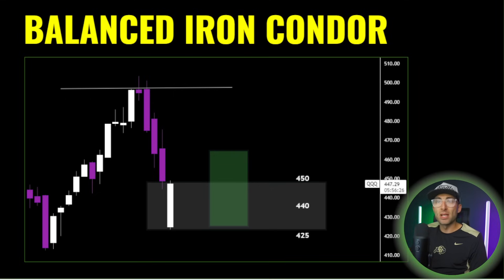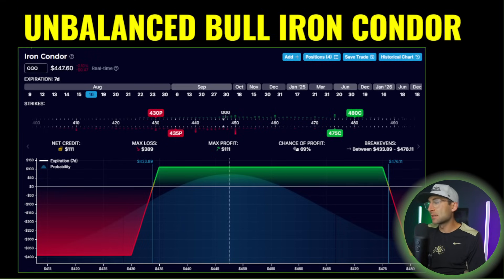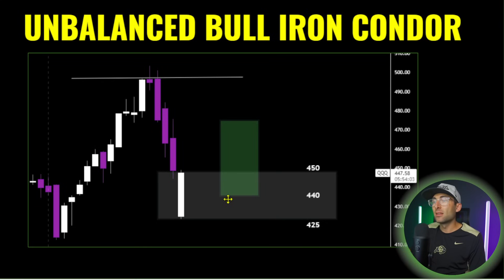For the unbalanced bullish setup: instead of $20 points for the short call, go $30 from where it's currently at — so $4.47 plus $30 brings the short call to $4.75. Then position the put spread to achieve a 3-to-1 or 4-to-1 risk to reward with a 70% chance of profit. On the chart, this pushes the iron condor profitability box up higher, projecting an upward move, while still banking on premiums from a sideways-to-up move.